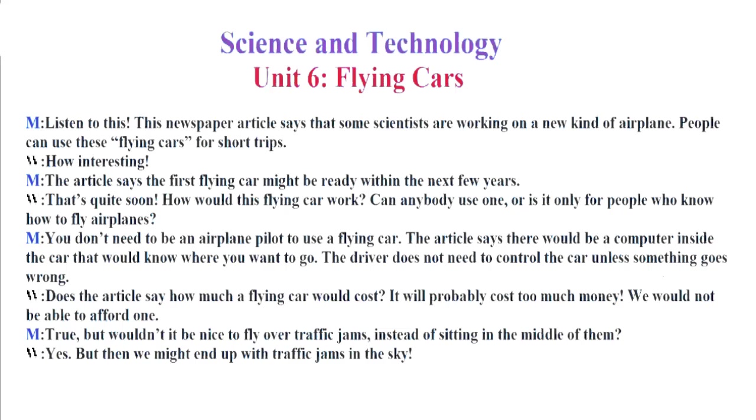We would not be able to afford one. True, but wouldn't it be nice to fly over traffic jams instead of sitting in the middle of them? Yes, but then we might end up with traffic jams in the sky.